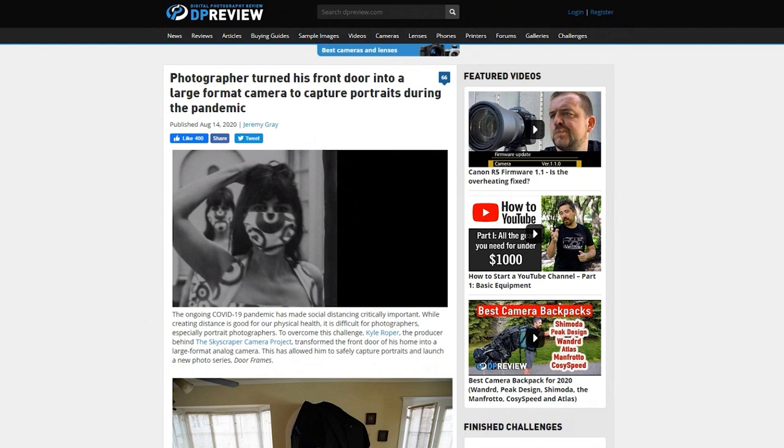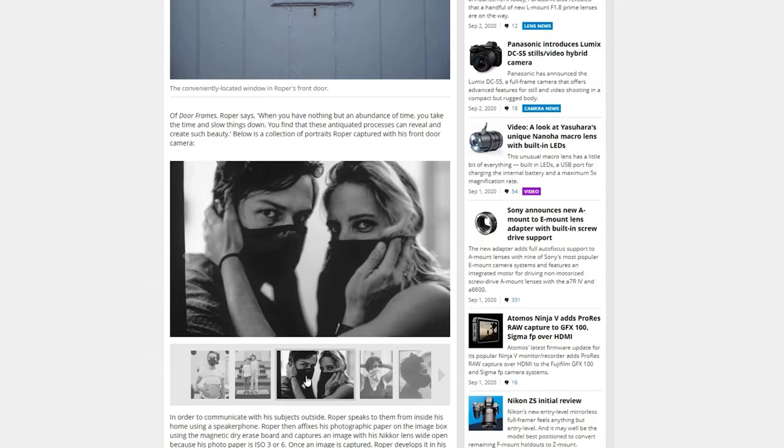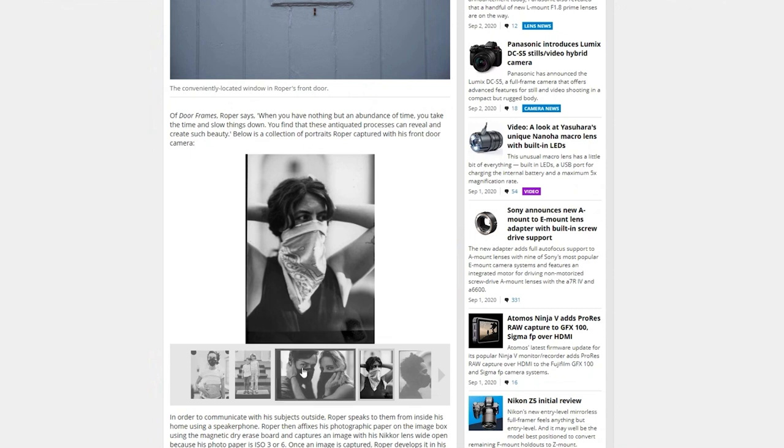Jared and I are going to share the news with you. First, we have this really interesting story of a photographer — you can see here what he did. He had this window in his door, set up the lens, and it's pretty amazing. This is only during COVID would anybody have this kind of time. I imagine he set these guys up to come by his door, and then he communicated with them via a speaker from inside his home.